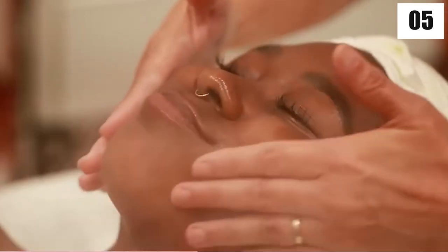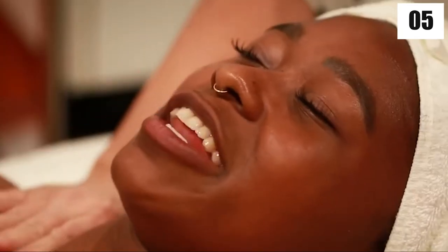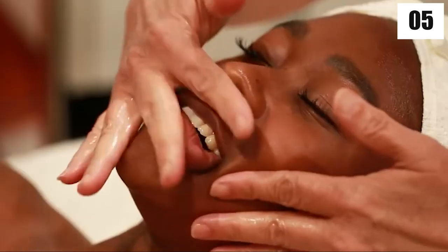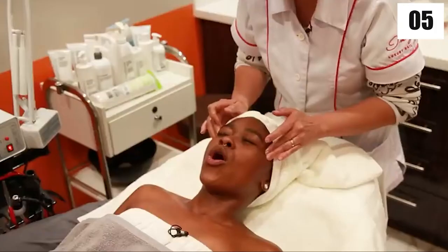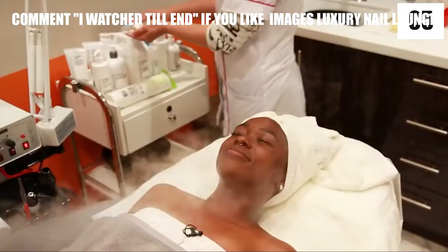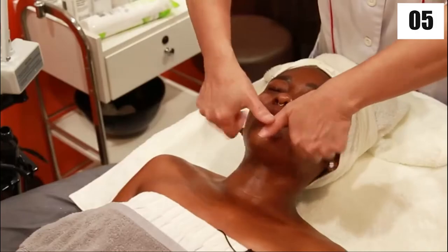Number five: luxury facial. This experience just keeps giving. Once your nails are done, get ready for the most soothing and luxurious facial of your life, featuring extravagant products, the finest essential oils, and a stress-relieving face massage. After all, what do you have to worry about when you have diamonds on your fingers and gold on your toes?